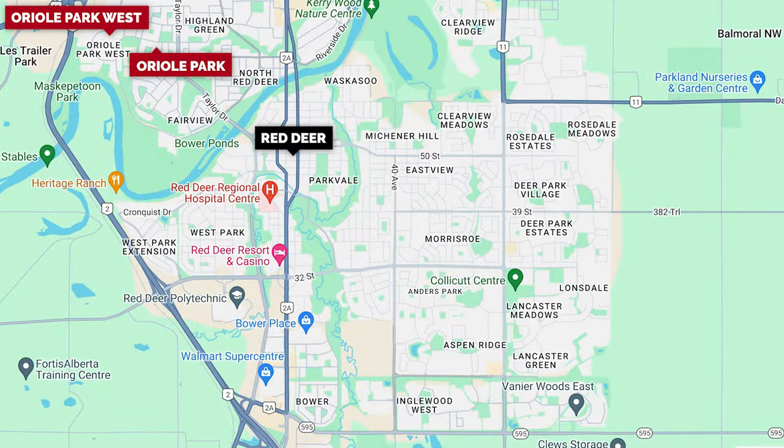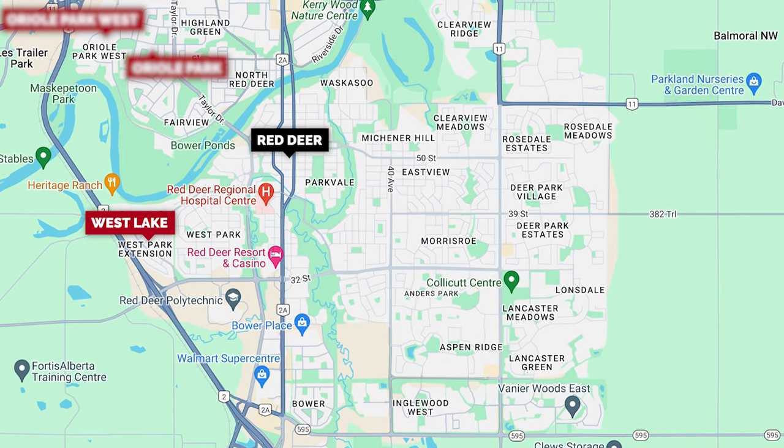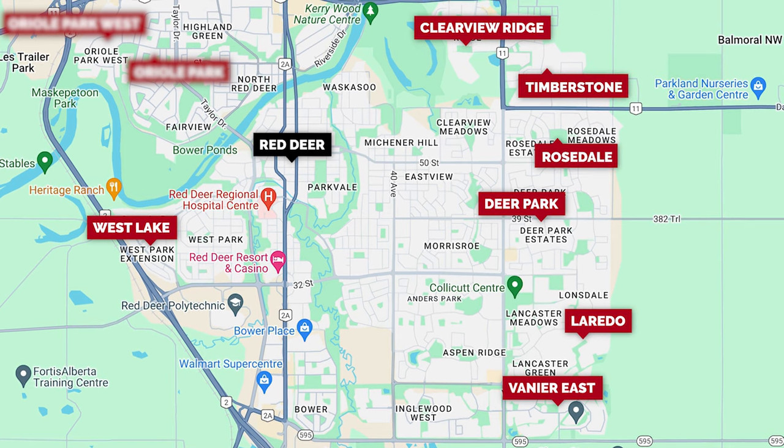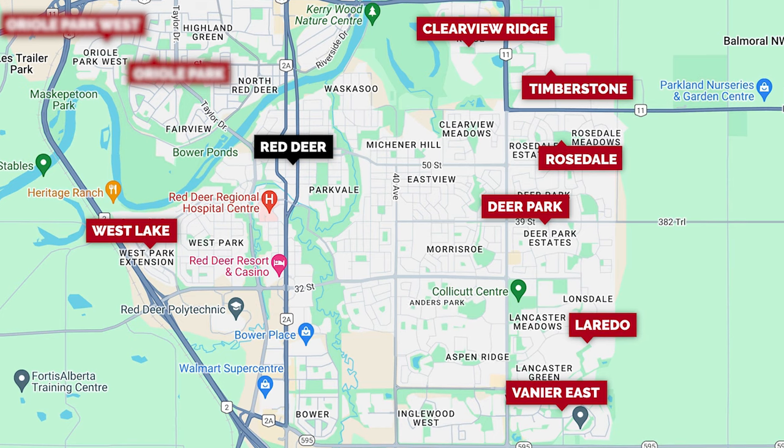On the south end, anywhere along the south is a good area — from Westlake all along the southern border to the southeast corner where you have Laredo and Vanier East. All along the eastern border of the city is really good. There are just a lot of really good neighborhoods to live in within the city.